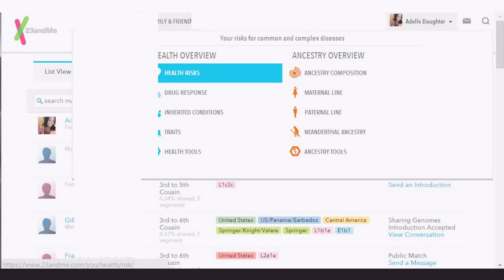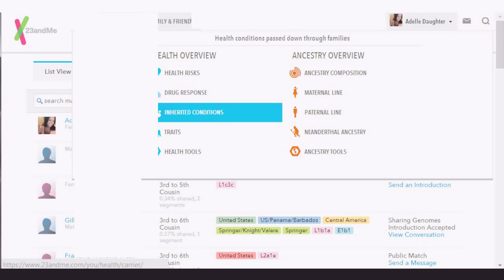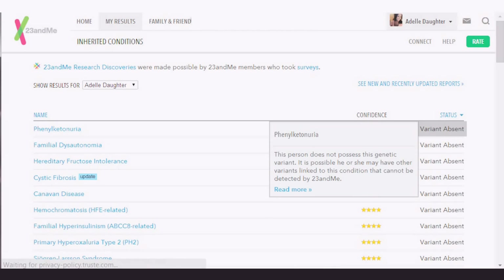Let's go to inherited conditions. I thought this was going to be scary, but it's actually not so bad. You've got the names of a bunch of different conditions, and I've got 'variant absent,' which means I don't have the genetic variant. It is possible that you could have other variants that can't be detected by this test — it doesn't mean you never will. I'm pretty much variant absent on all of these.